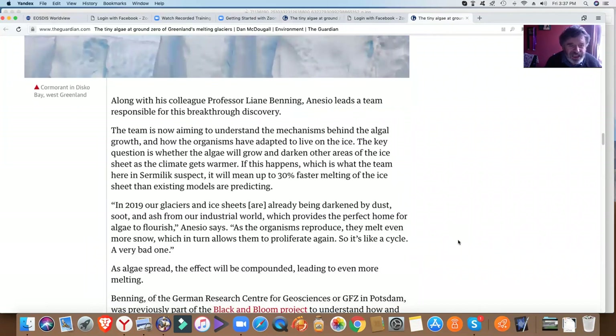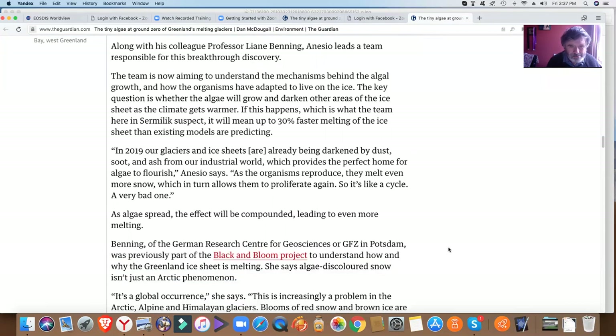In 2019, our glaciers and ice sheets are already being darkened by dust, soot, and ash from our industrial world, which provides the perfect home for algae to flourish. As the organisms reproduce, they melt even more snow, which in turn allows them to proliferate. And so it's like a cycle — a very bad one — a positive feedback loop. As the algae spread, the effect will be compounded, leading to even more melting.